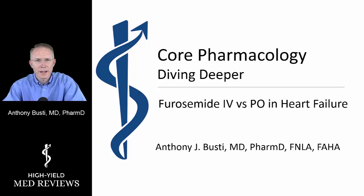Hey, this is Dr. Bustai and welcome to another session where we'll be covering some core pharmacology. We're going to be diving a little deeper into a very specific clinical scenario and question related to the use of furosemide IV versus by mouth in patients with CHF exacerbations.